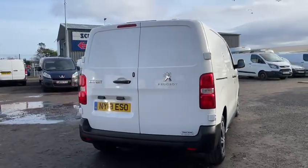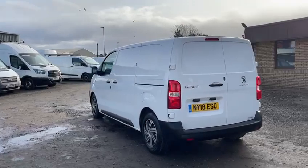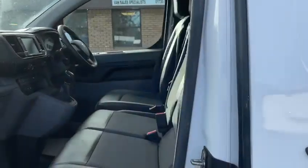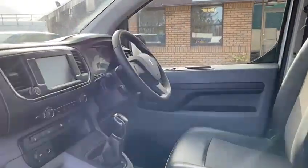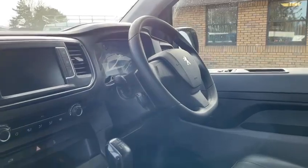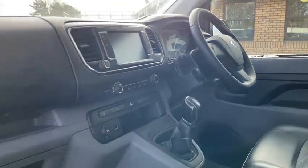It's the professional model, so top of the range, with rear park sensors, half leather trim, Bluetooth telephone, Apple CarPlay, air conditioning, electric windows and mirrors, cruise control, and more.